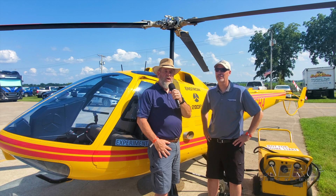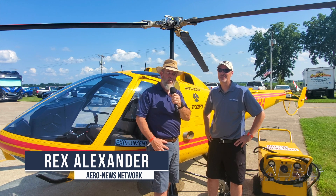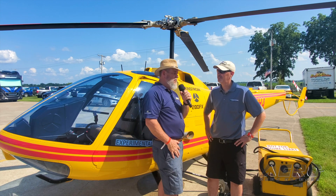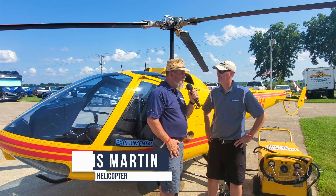Rex Alexander for Aero News Network at Rotors and Ribs 2024 here in Goshen, Indiana at Goshen Municipal Airport with Mr. Dennis Martin from Enstrom. Dennis, you got something very ironic behind us — not the aircraft, but what's in the aircraft. Can you tell me a little bit about what you brought this year?